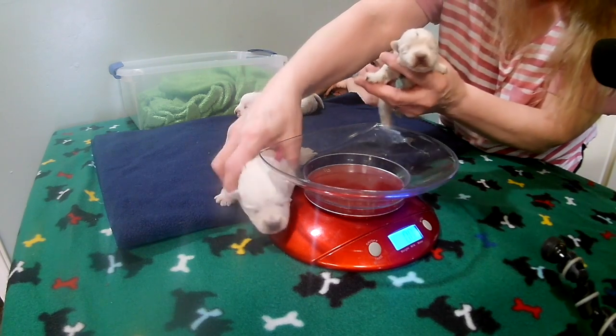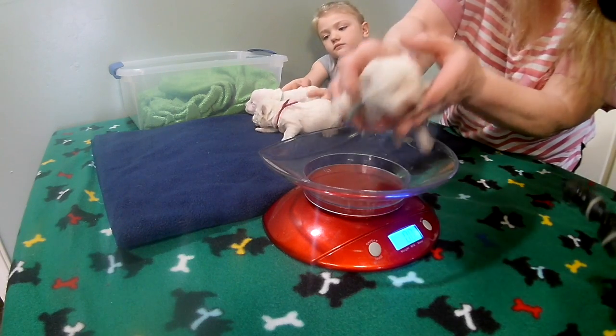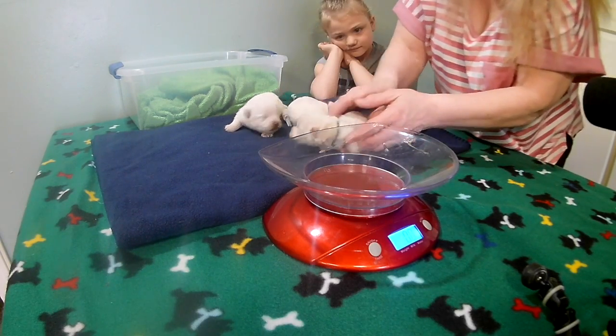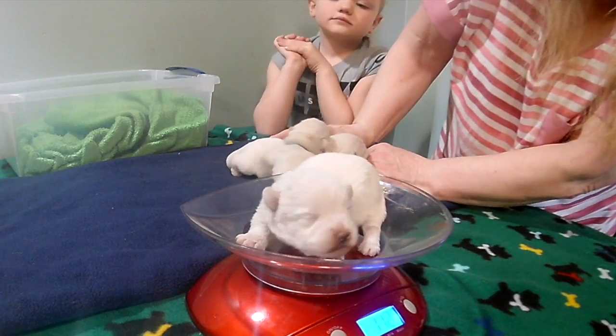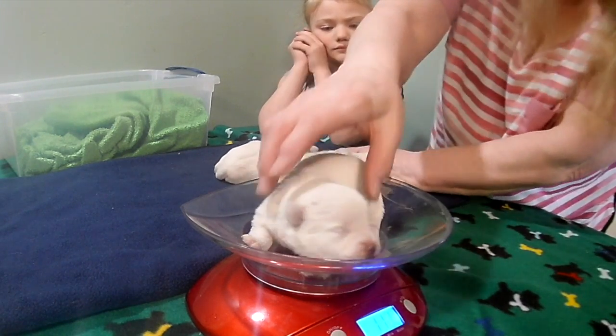Light blue was 5.4 when he was born — he's got the Cal supplement stuff all over him. He is now 6.6; he's still growing. And dark blue was 6.3 at birth and is now 11.2. Wow, that's awesome!